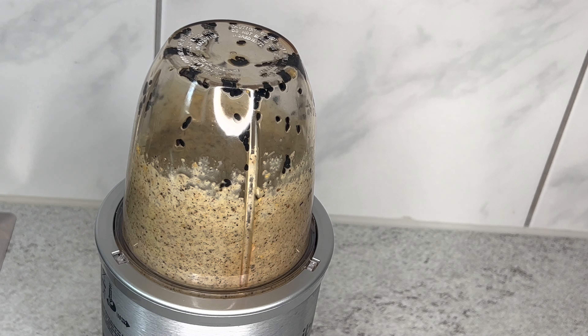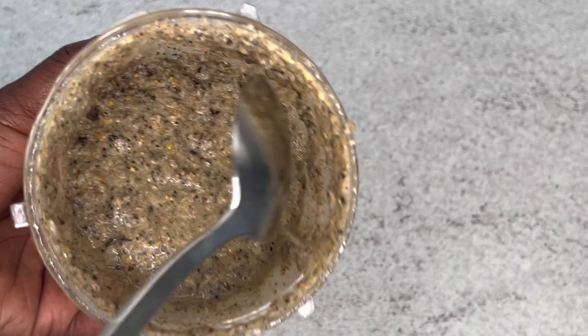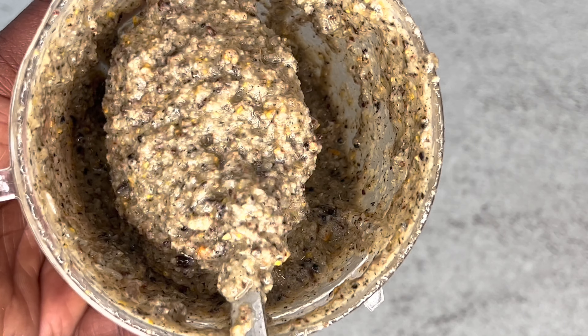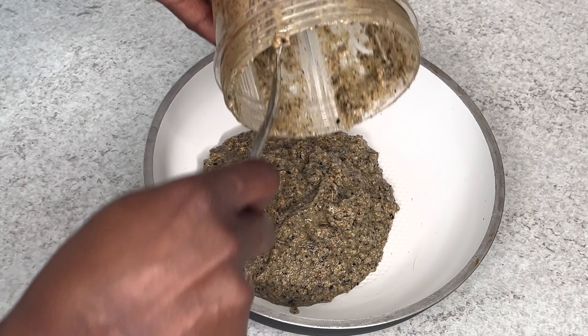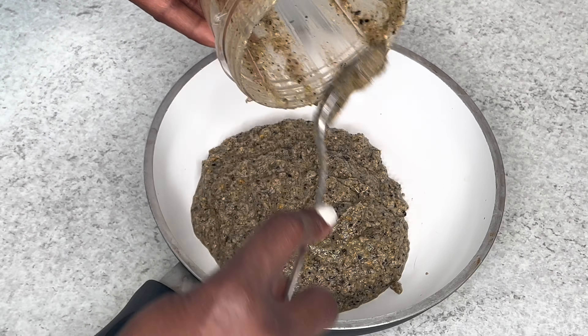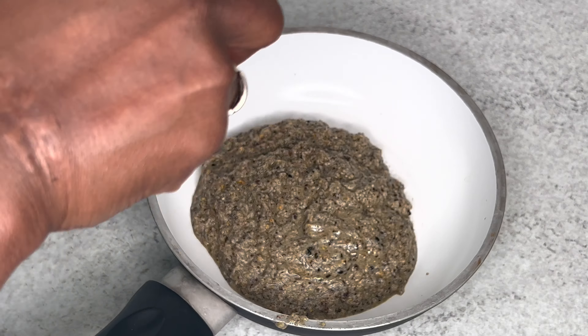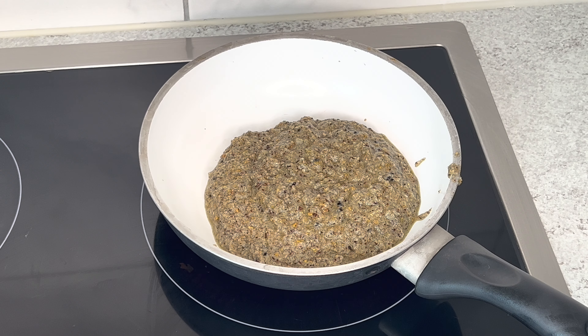Blend everything together like this — it doesn't have to be blended too fine, just crush everything. If you want to get the real benefit of all these ingredients, it's better to blend them rather than adding them directly. Blending means you'll get more of the nutrients staying in your oil. Even if you don't have liquid ingredients like garlic and ginger, you can crush them in the blender, add your extra virgin oil, and you're ready to go.